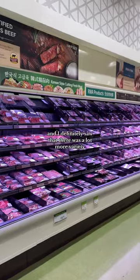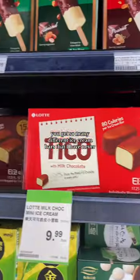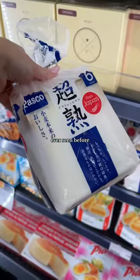I definitely saw that there was a lot more variety in terms of the type of cut of meat. You get so many different ice cream bars that I have never ever seen before.